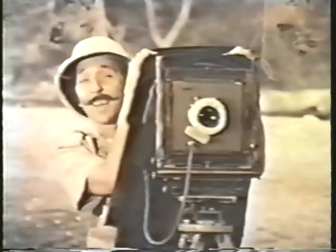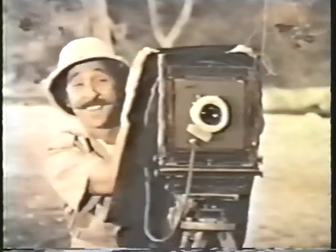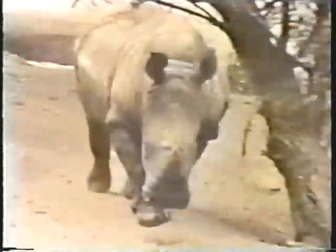Good heavens, did you say Dodge Fever, at a moment like this? I don't — you're joking of course. Aren't you?